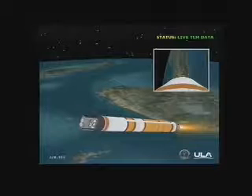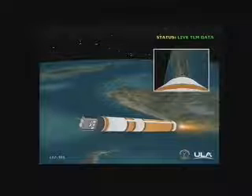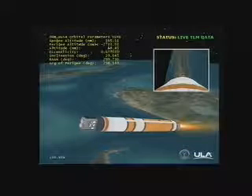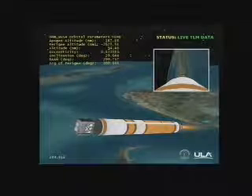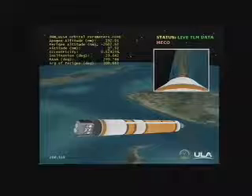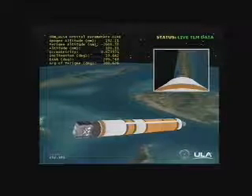Coming up on the 4-minute mark. At that time we'll be toggling to the partial thrust mode. And we have the partial thrust command. Main engine chamber pressure decreasing to the partial thrust level. Standing by for MECO. And we have MECO — the main engine has cut off. Standing by for stage separation. And we have separation. The first and second stages have separated.